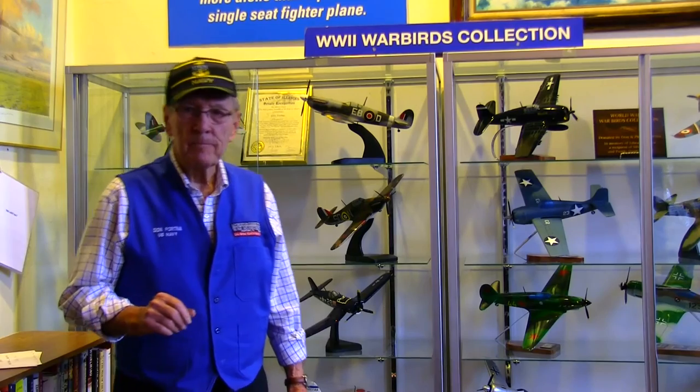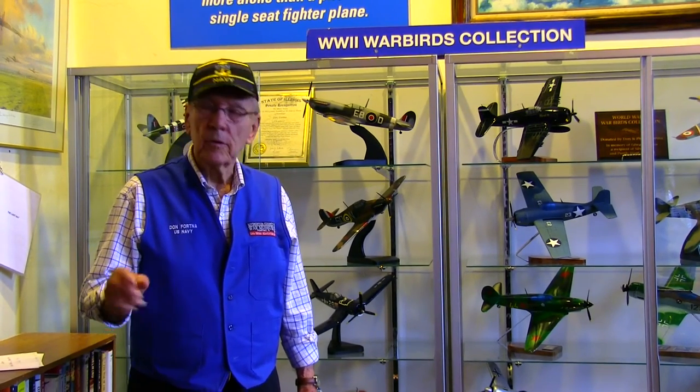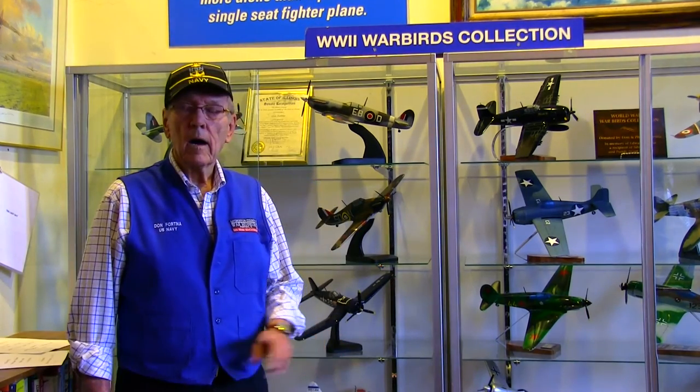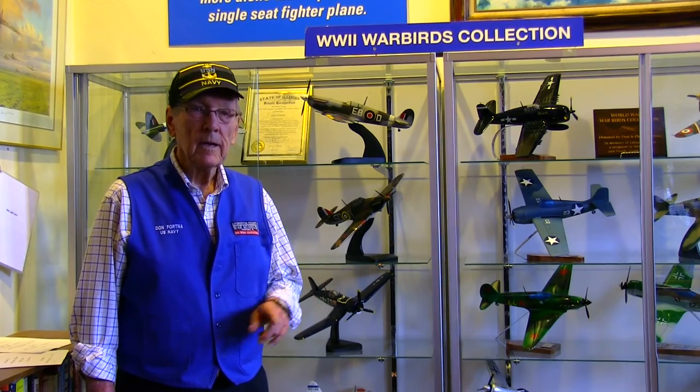One more piece of trivia: what did General Patton and Winston Churchill have in common? During World War II, Hitler boasted that nobody would ever cross the Rhine. Well, we crossed the Rhine in World War II. And the thing that Patton and Winston Churchill had in common — both of them peed in the Rhine River, to let Hitler know that we were going to cross the river and defeat Nazism. I want to thank you for coming. Come back again and visit us, because we're always adding something new. Have a great day.